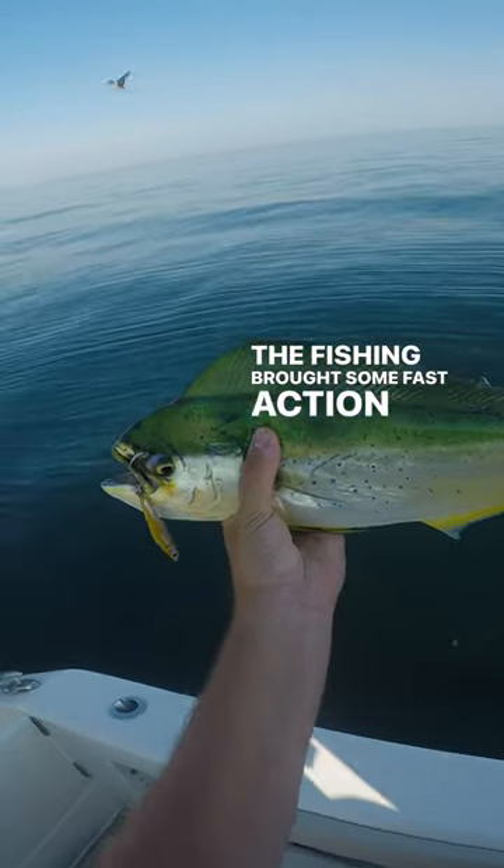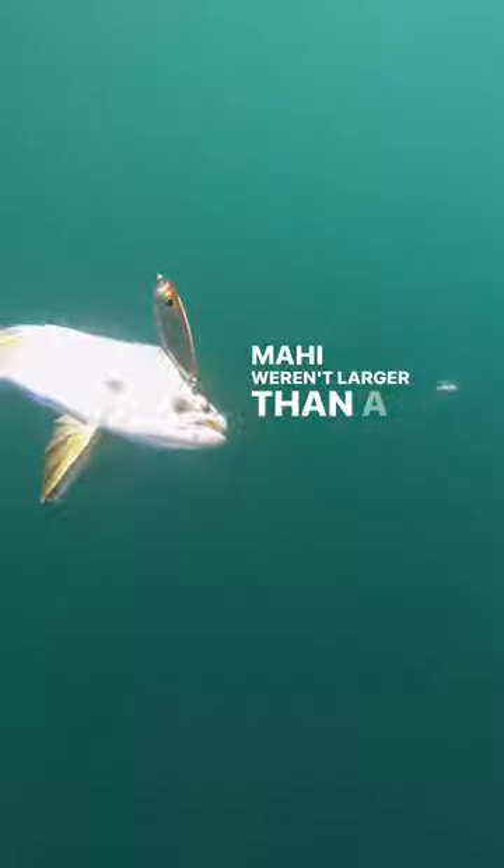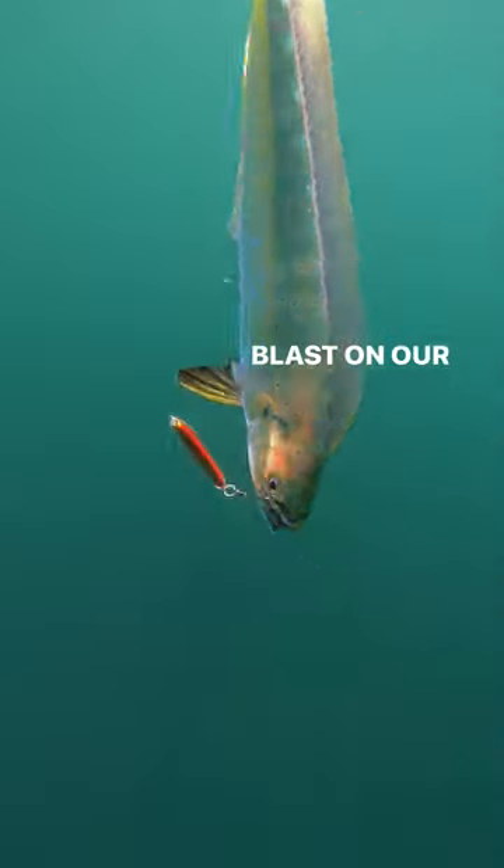The fishing brought some fast action. And while most of the Mahi weren't larger than a few pounds, they were an absolute blast on our light 7 foot rods.